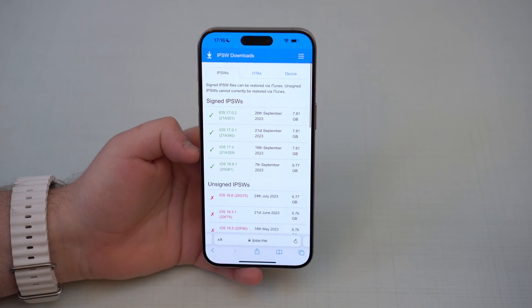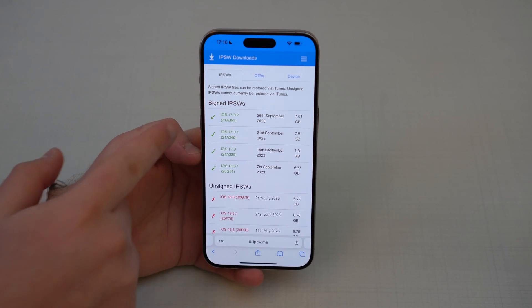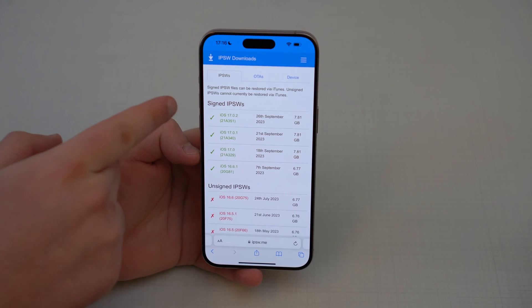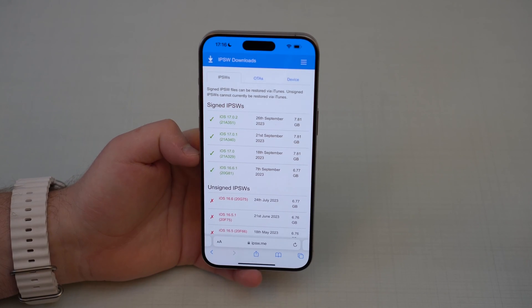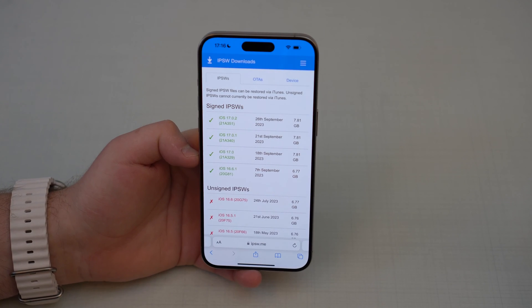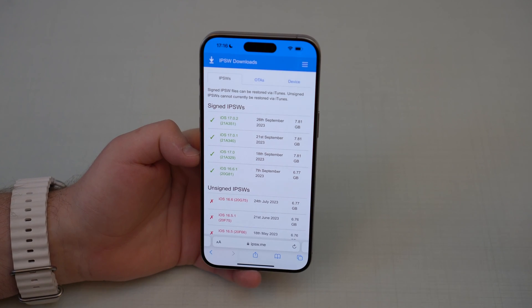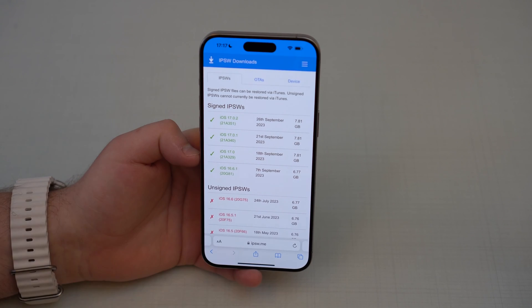As you can see here, Apple released iOS 17.0 on the 18th of September, so last Monday, and then just a few days later, 17.0.1 and now 17.0.2. They actually released 17.0.2 alongside 17.0.1 just for the iPhone 15 lineup, but then a few days later they released 17.0.2 for everyone. So right now, all iPhones compatible with iOS 17 — from the iPhone XR to the iPhone 15 series — will be running 17.0.2.